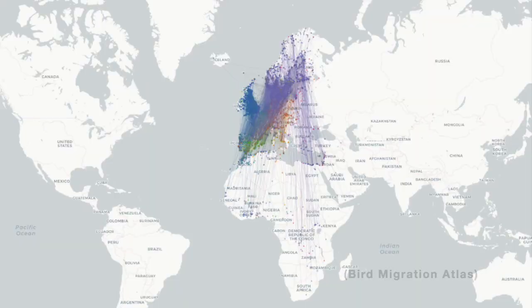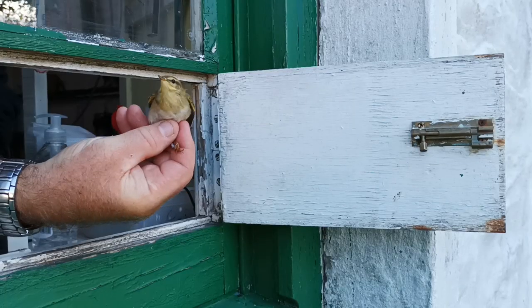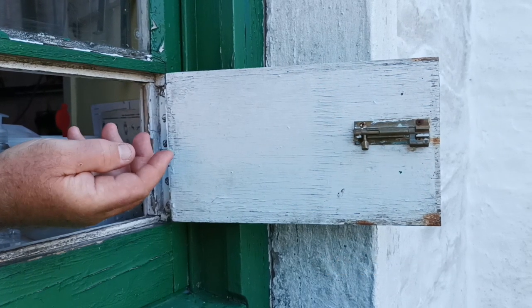You can hear it from April, which is when they arrive, until September, which is when they leave to start their return journey back to Africa. Many of the birds that pass through England are on their journey south from Scotland or Scandinavia, heading to equatorial Africa — a journey of around 7,000 kilometres.